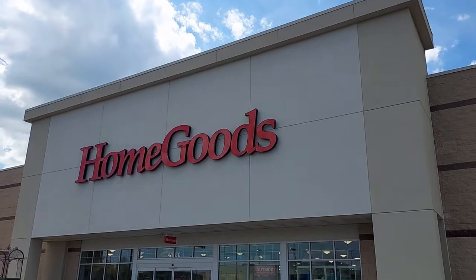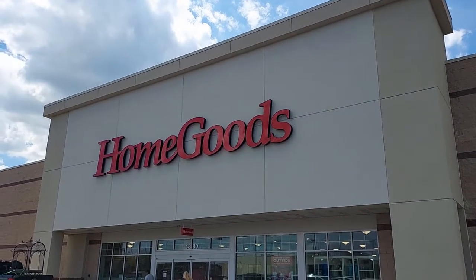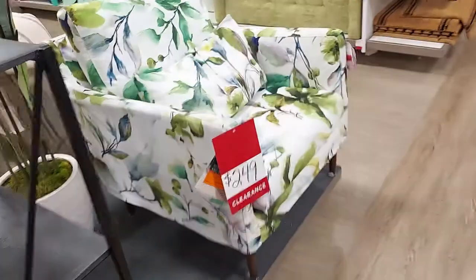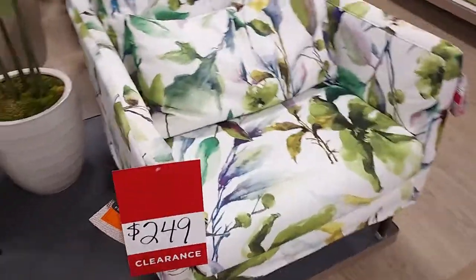Hey everyone, welcome back to Pink Rose Shopping! I'm here today at HomeGoods — I haven't been here in a while, so let's see what they got inside. They have these little chairs here on clearance.